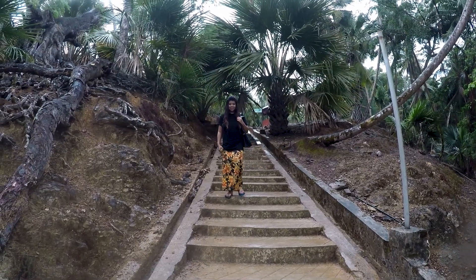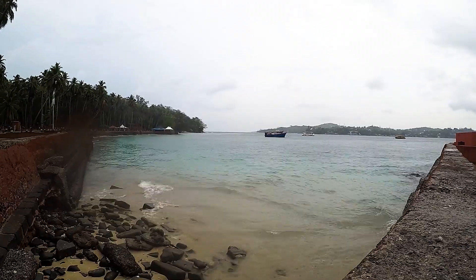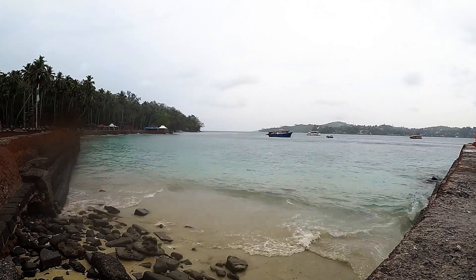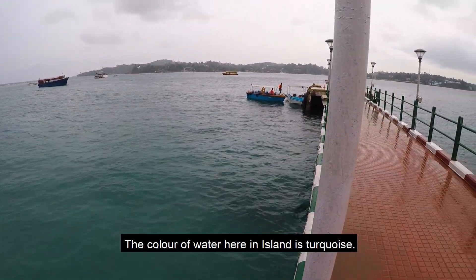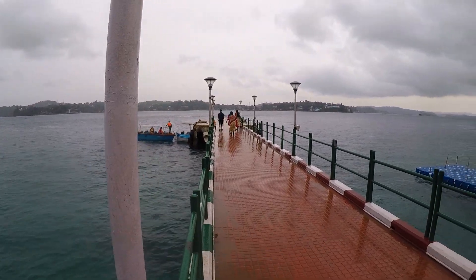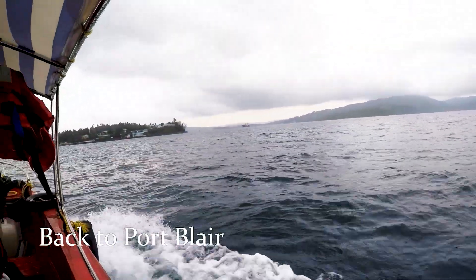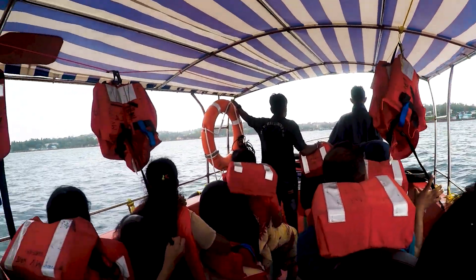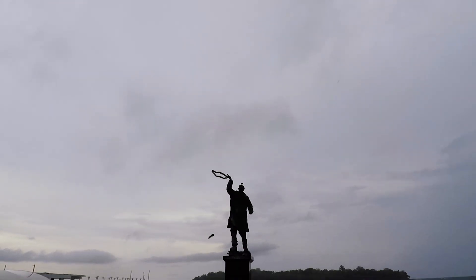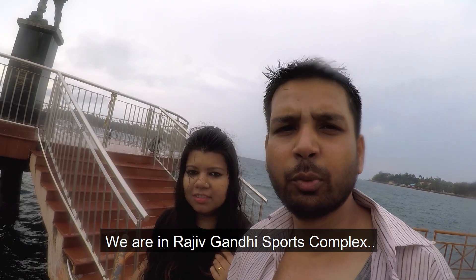It started raining. We are back again to the jetty. The colour of the water here is turquoise.